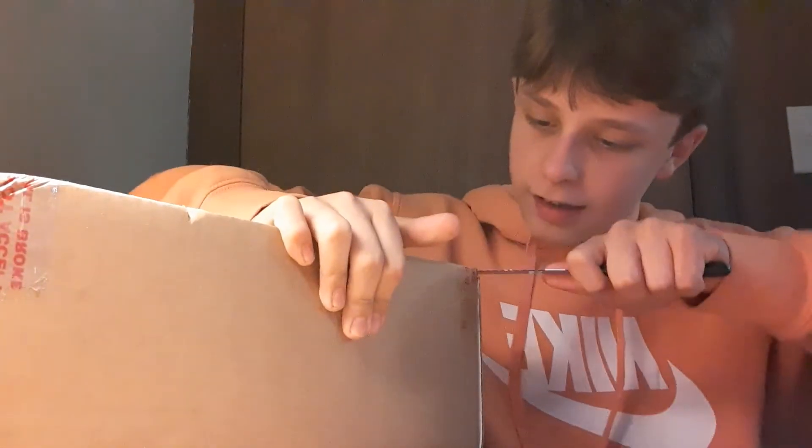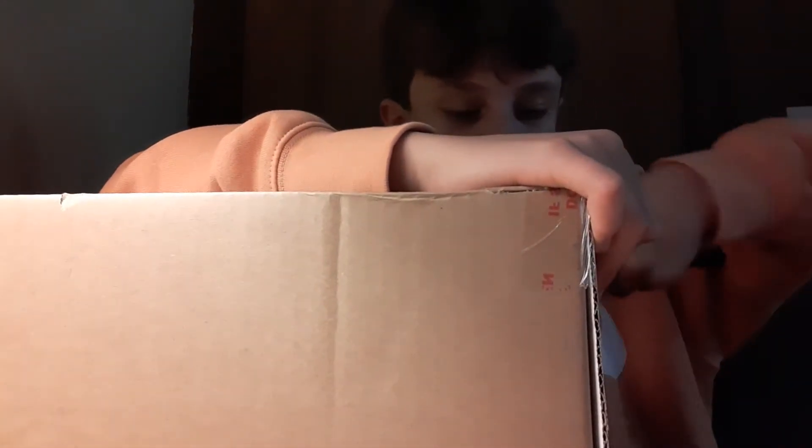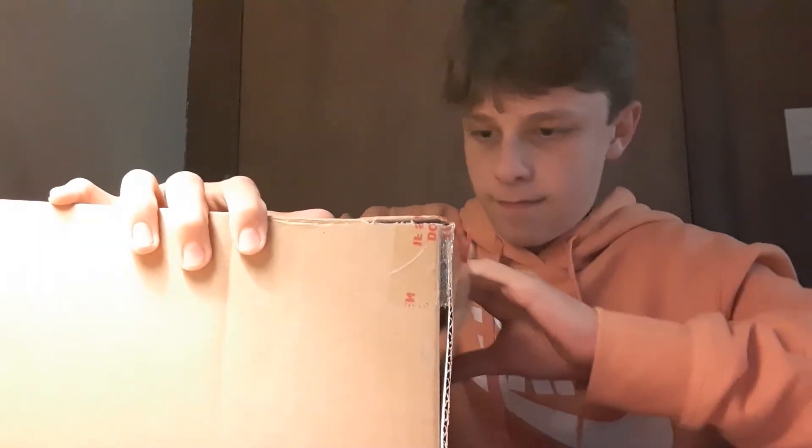Alright cool, I think these are my Nike IDs, but I'm not a hundred percent sure. Oh, this box is freaking — this knife is about to freaking break. Okay, yeah, they are my Nike IDs. Alright. Pretty nice box. And there's this thing.